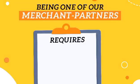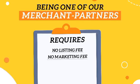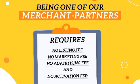Here in TocToc Mall, there's no listing fee, no marketing fee, no advertising fee, and no activation fee.